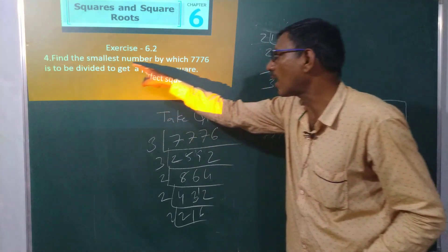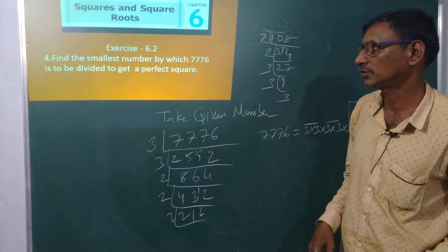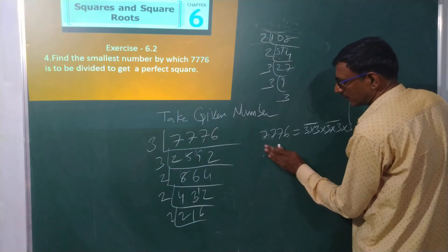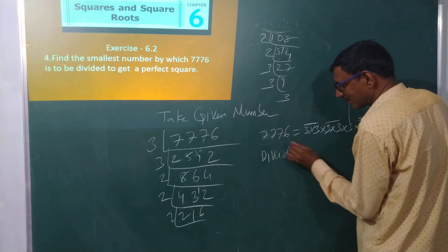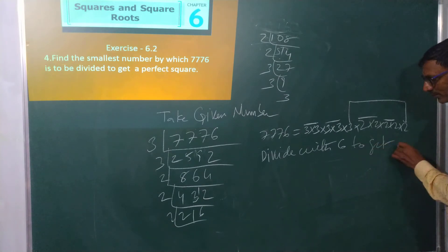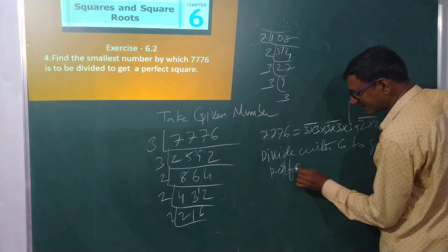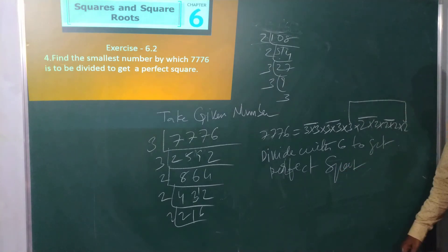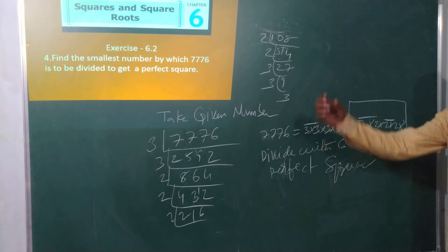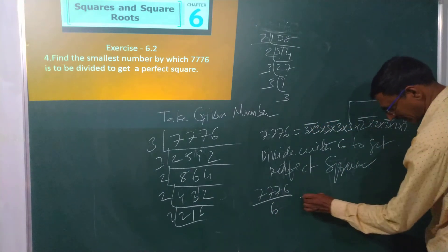Find the smallest number by which 7776 is to be divided to get a perfect square. Therefore, divide by 6 — that is, 3 × 2 — to get a perfect square. Am I clear? Perfect square.